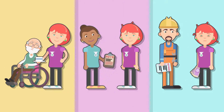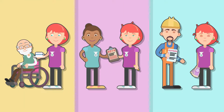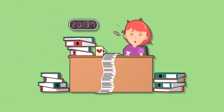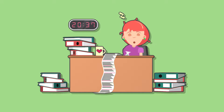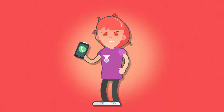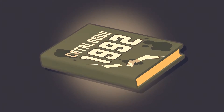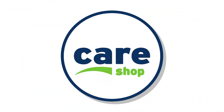We understand the daily challenges you face running a busy modern care home. Ordering new supplies can often be time consuming, stressful, and leave you feeling like you're stuck in the dark ages. But we're here to help you change all of that.